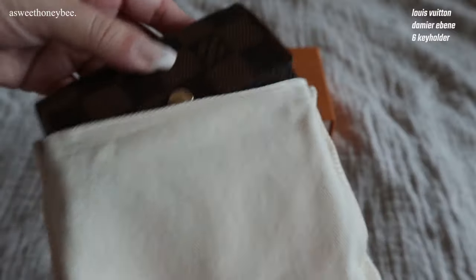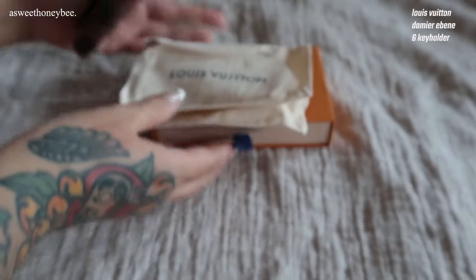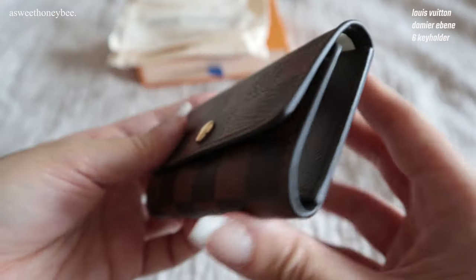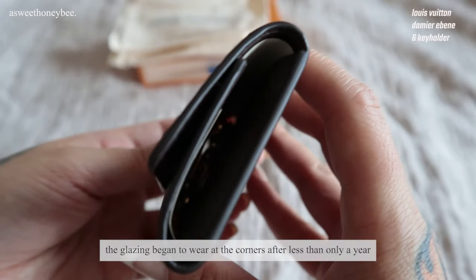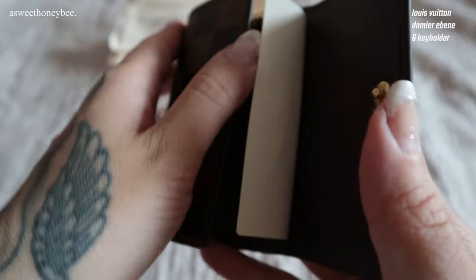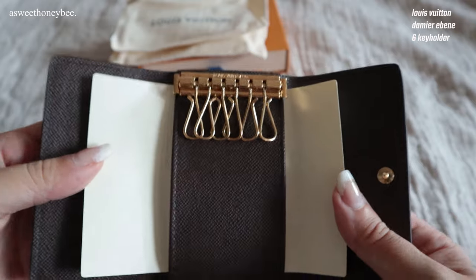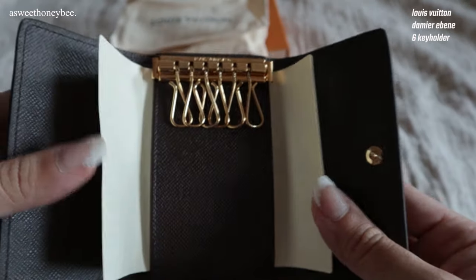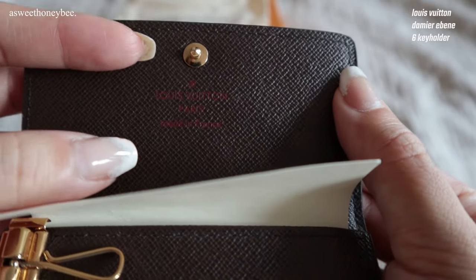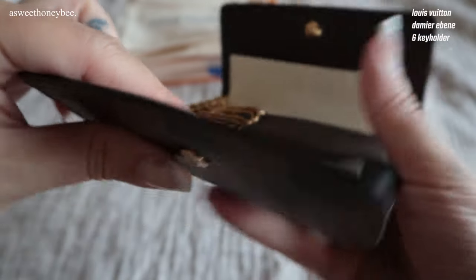Number two is another ride or die piece — it's my Louis Vuitton six key holder in Damier Ebene. I bought this in early 2020 as well, but in less than a year I noticed it had glazing issues so I had to take it to LV to get repaired. I do take really good care of my items so I was quite surprised the glazing was wearing off so quickly. It actually took them four months to get this piece back to me, but I'm super happy that LV re-glazed it.